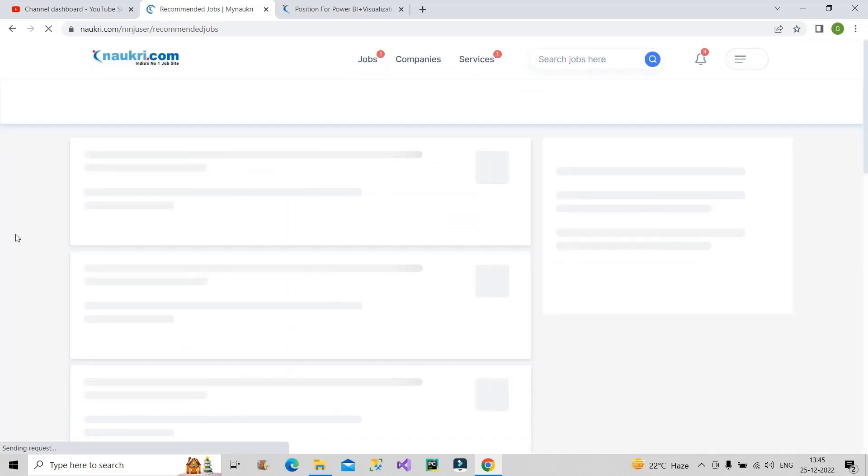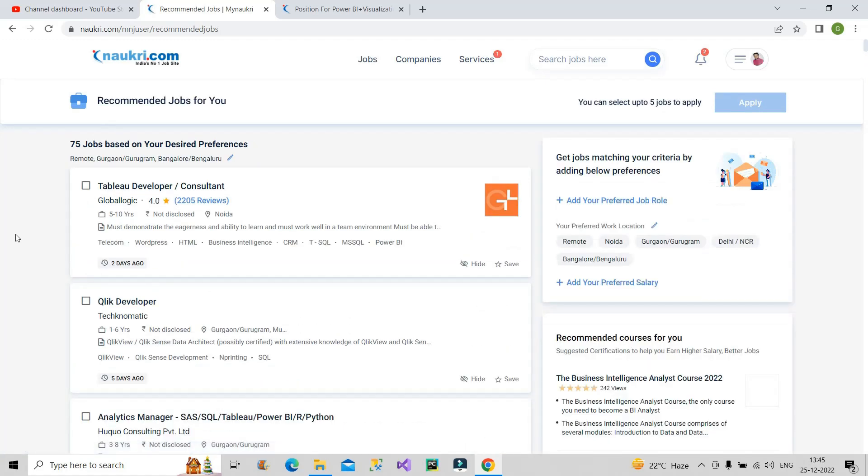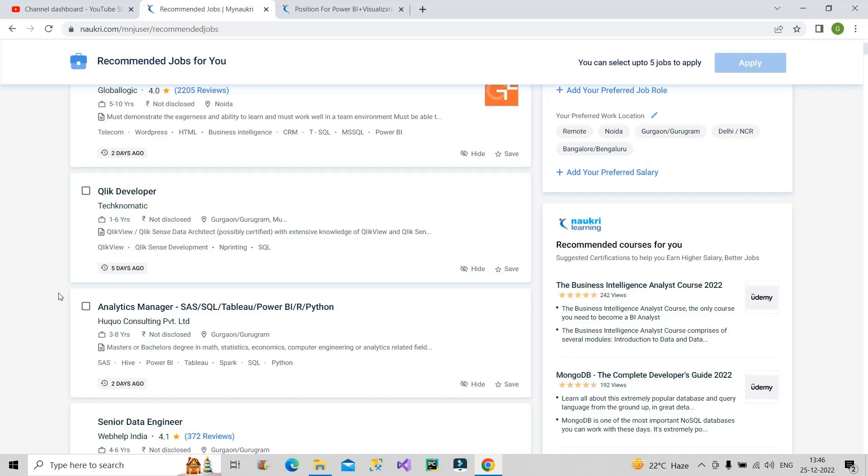Moving on to the next step: go to the job section. In the job section, it will show you all the recommended jobs as per your profile — whatever skills you have mentioned, Naukri.com will show you the relevant jobs. From your side, you also have to put in some effort to get interview calls fast. Go to a job listing where you will find some information about the recruiter who has posted the job.